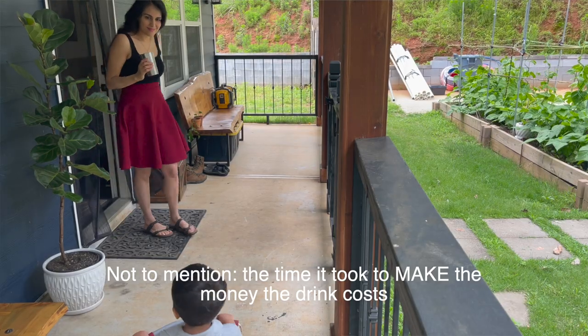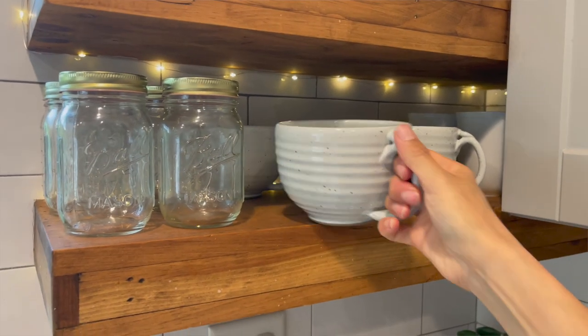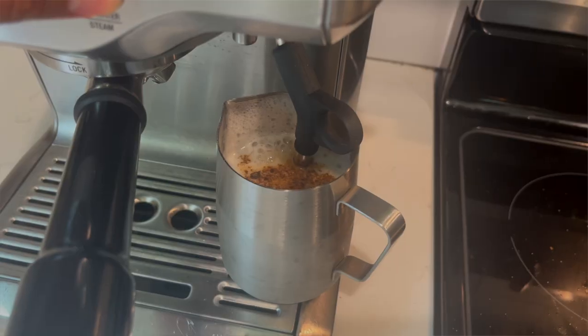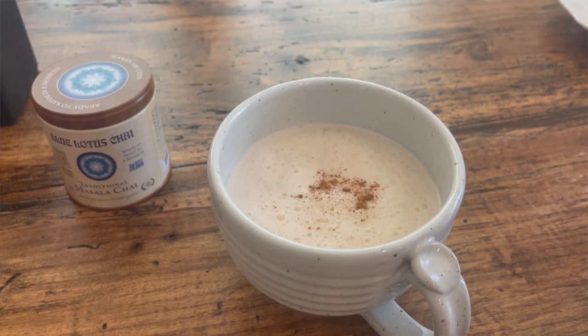We purchased an espresso machine a year ago because Rudy is very particular about the taste of his espresso. I use it all the time to get hot water for my teas, as well as to froth milk for my beloved lattes. For me, once I learned how to make my favorite drinks at home, I no longer felt the desire to buy the store-bought version.